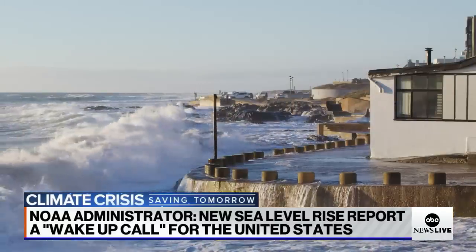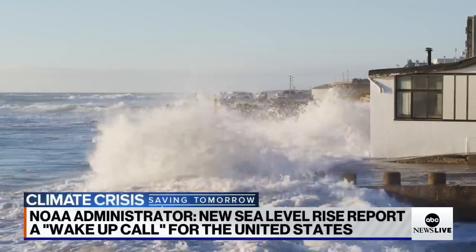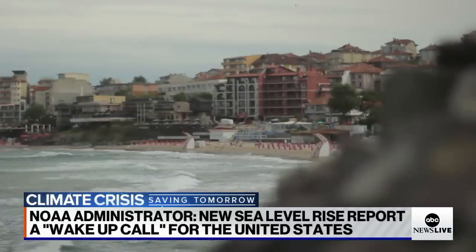The National Oceanic and Atmospheric Administration, otherwise known as NOAA, has just released a new report that the head of the agency calls a bit of a wake-up call for the U.S. The new sea level rise report shows our country's coastline could experience as much sea level rise in the next 30 years as it experienced over the span of the entire last century.